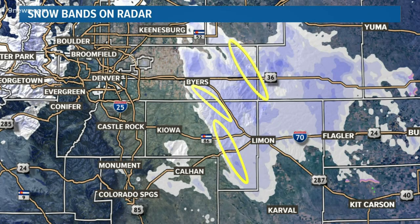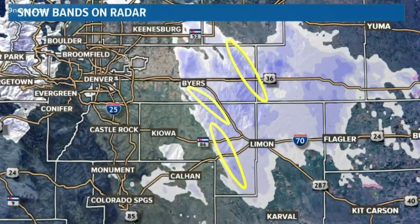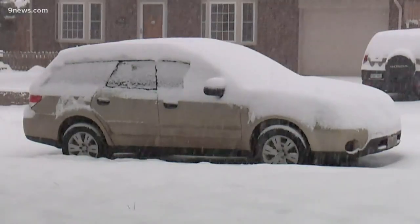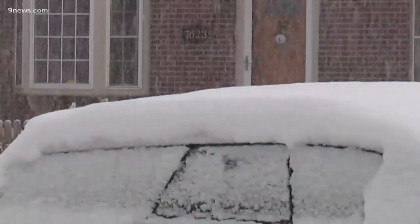These are the snow bands. They are usually very small — sometimes less than 10 miles long and less than 2 miles wide — but they can bring very heavy snowfall to a small area in a short amount of time. When a small band happens to set up over a metro area, it can be wild.